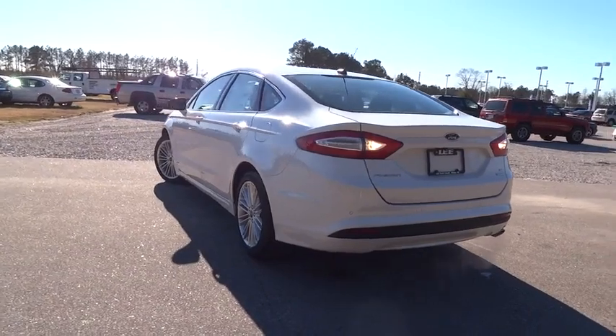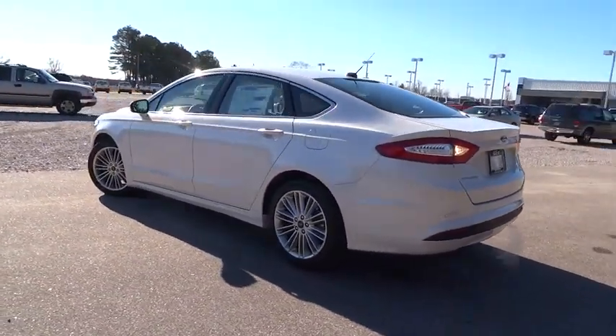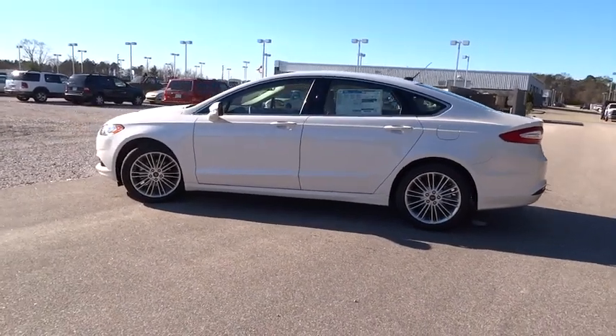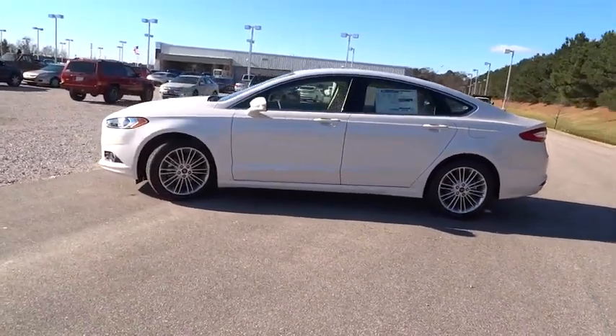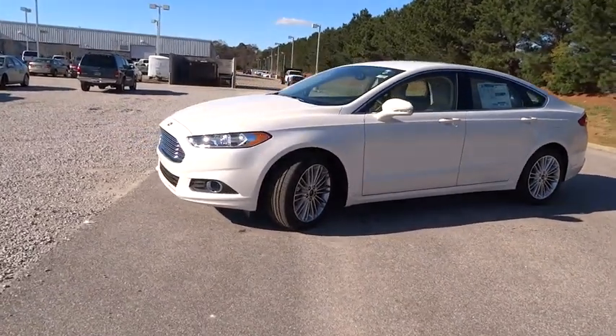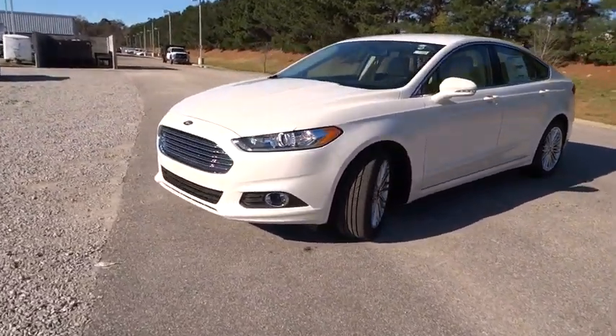Bluetooth, driver airbag, power steering, adjustable steering wheel, floor mats, cruise control, four-wheel disc brakes, aluminum wheels, FWD, AM-FM stereo radio, rear defrost, power windows, MP3 player.